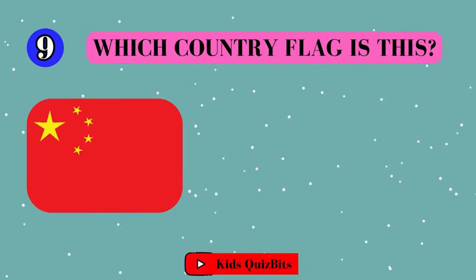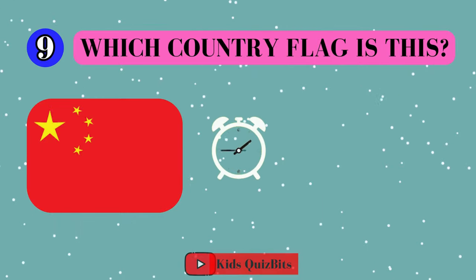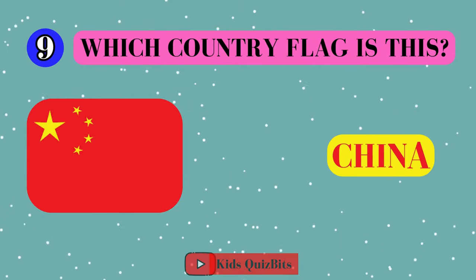All right, look at this cool flag. Can you guess which country it's from? I'll give you five seconds. Think fast. Five, four, three, two, one. This super flag comes from China!